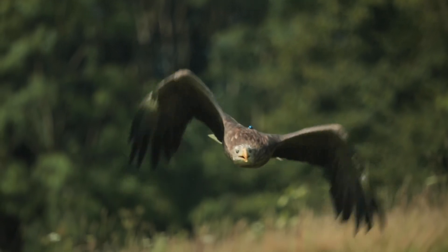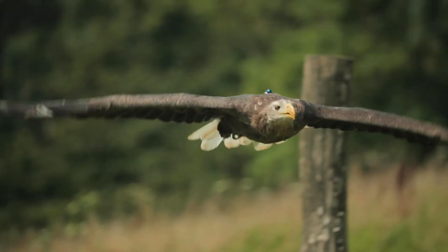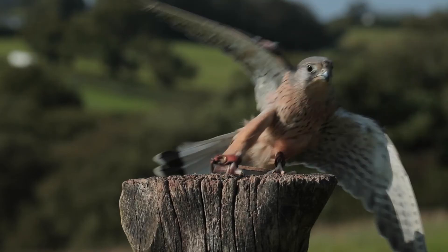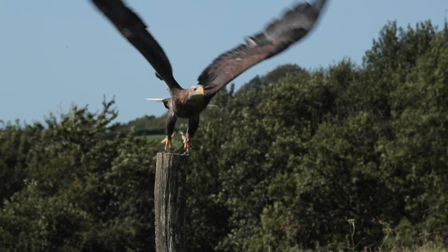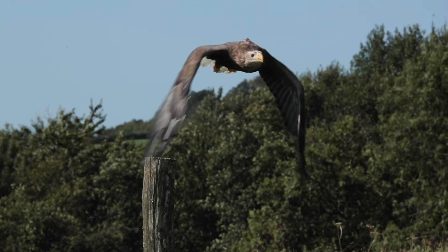Though all very different, raptors are all uniquely adapted to be highly effective predators. The next few videos will go into more detail about these special adaptations.